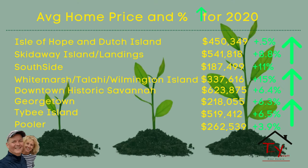I broke it down into eight neighborhoods. As you can see on the slide, the first one is Isle of Hope, Dutch Island, Skidaway Island, Landings, Southside, Wilmington Island, Tallahassee Island, Whitmarsh Island, Downtown Savannah, Historic Savannah, Georgetown, Tivey Island, and Pooler.